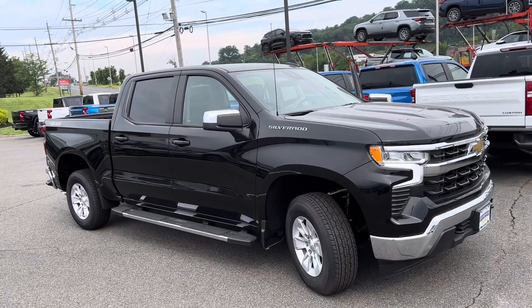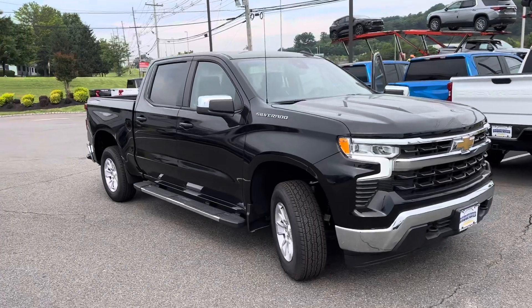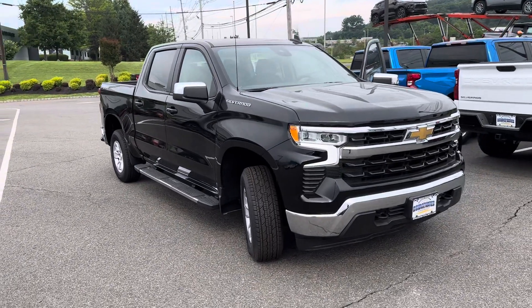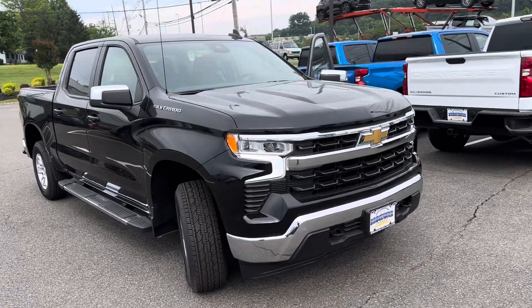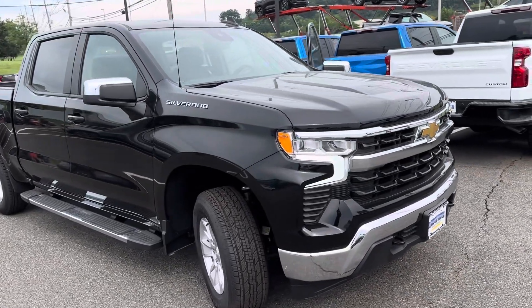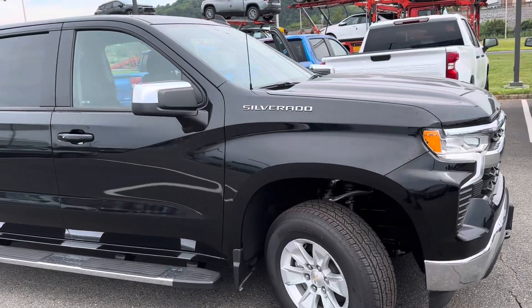This is one of them — it's a black LT crew cab. The '24 was redesigned, especially on the interior. The 5.3 comes with a 10-speed automatic transmission. I have one of these myself — it's unbelievably smooth, great performance.